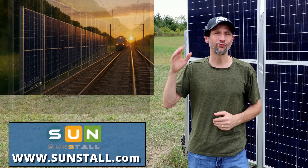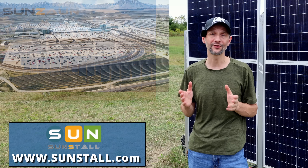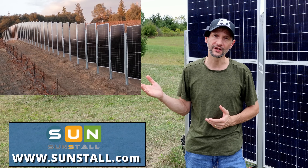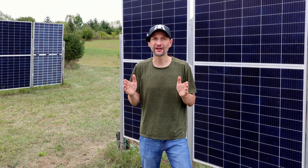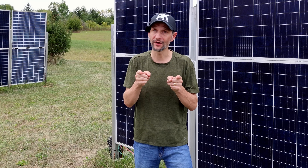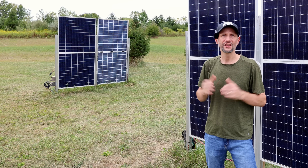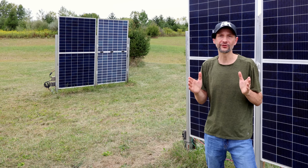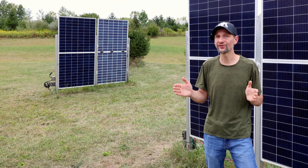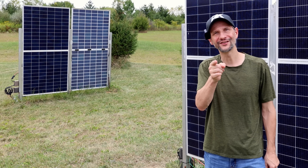SunStall, a racking producer and installer for vertical panels with a system called SunZon, reached out to me and sent me their information. I don't get anything if you use them, but I'll leave a link in the description below. If you're looking for a deal on bifacial solar panels, Signature Solar has some great options and I'll leave my affiliate link in the description, which does help out my channel. If you want to see more solar analysis, watch this video series right here. If you want to learn more about home solar systems, watch this video right here. Check out my free calculators and resources on my website, projectswithdave.com. Be sure to subscribe so you don't miss out on future content. Thanks for watching, and I'll see you next time.